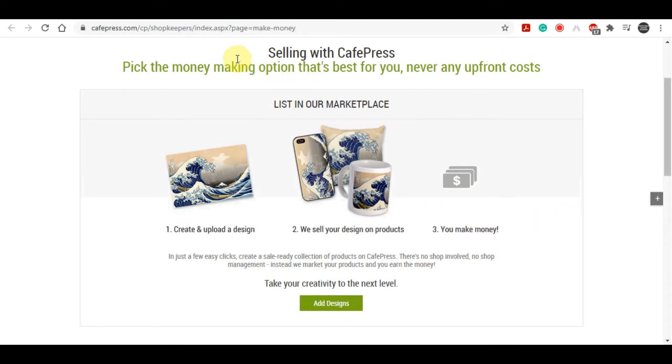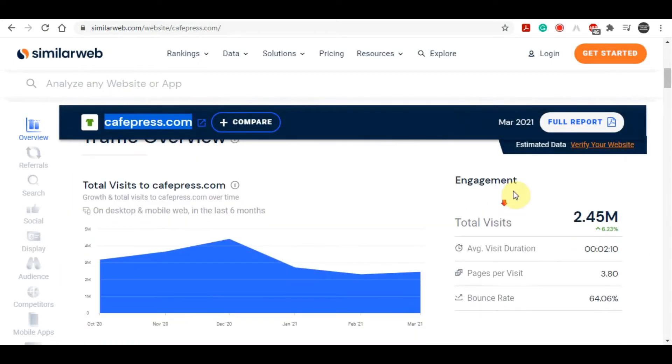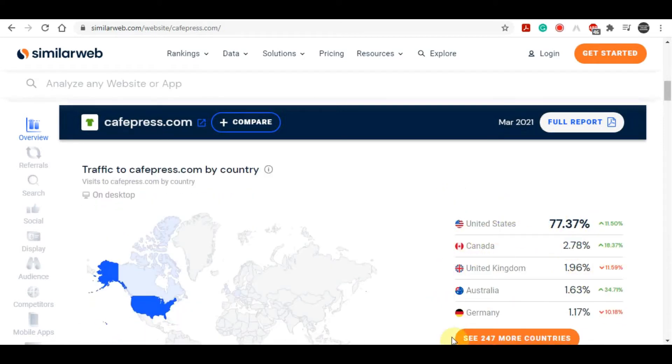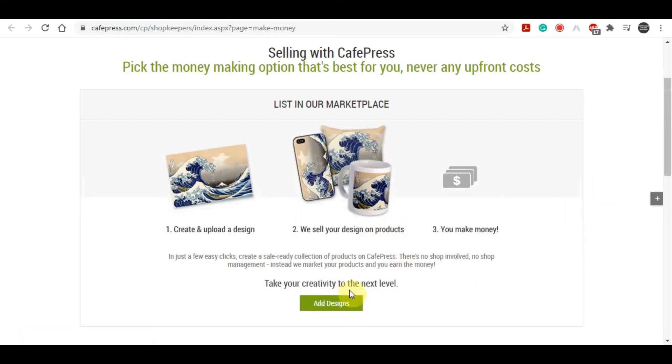Something really important about this site is the traffic it gets, and this is where a website called SimilarWeb comes in. Using SimilarWeb you can see how many people visit a particular website every single month. You can check CafePress.com and see that they have nearly 2.5 million people that visited this website in the last month. This is very important information — the more people that visit it, the more money you can make. With this site you can definitely make a decent amount of money considering the traffic it gets.